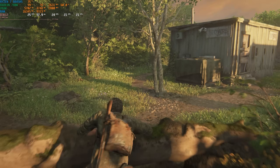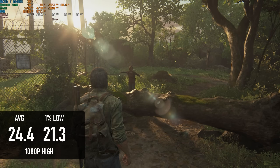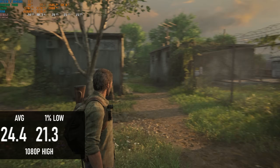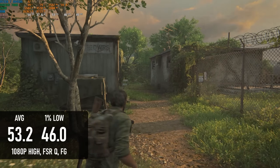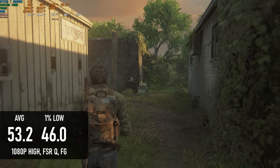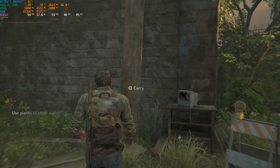The low preset might look closer to PS3 quality than PS5, but the gameplay experience is certainly tolerable. I was even able to lift the preset to high, which dropped frames to 24 and lows to just above 20 — an ideal candidate for frame gen. Sure enough, with FSR Quality and frame generation enabled, it lifted the apparent frame rate to 53fps with lows in the mid-40s, and unlike Starfield, this actually looked and felt like an improvement.